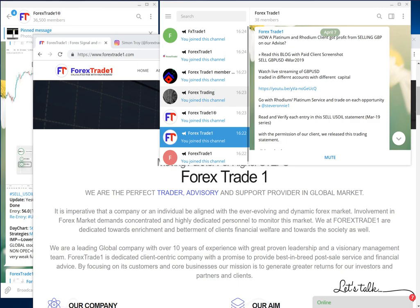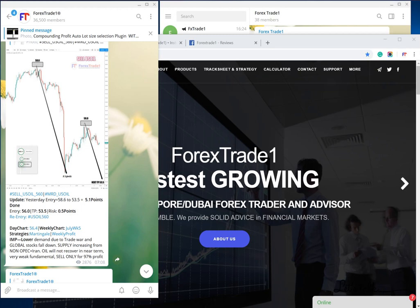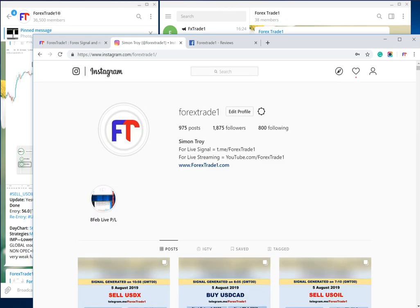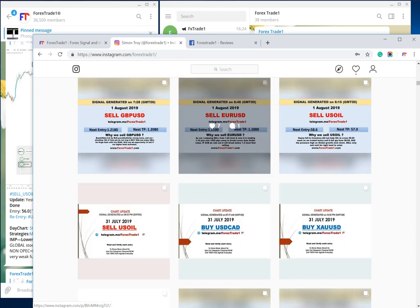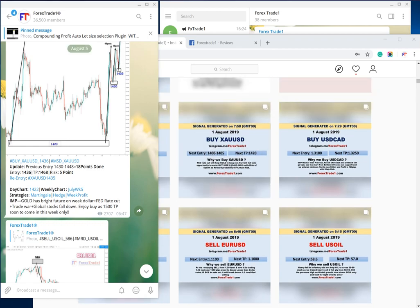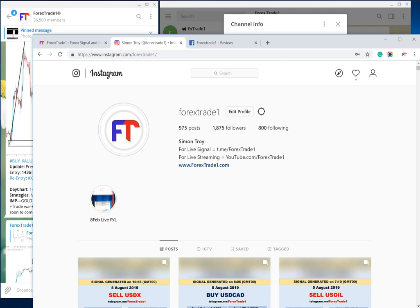Guys, beware — don't get cheated through fake Facebook, Instagram, Twitter, and Telegram accounts. There are multiple of them out there. Use the correct one. We have 1,875 followers, 975 posts as of August 5, 2019. Beware of all these fraudsters. We will see you in another session — till then, keep trading. Wish you happy trading.